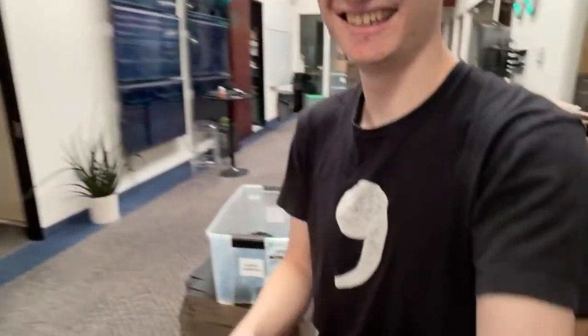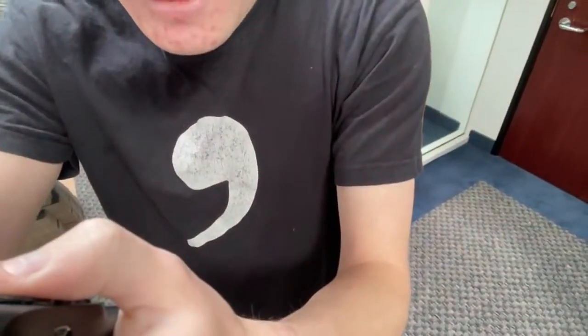Hello everybody. Welcome to the live. It's going to be a big day today. We're going to be doing an end-to-end longitudinal demo with our CTO Harold. It's going to be great. We're also going to be announcing a video contest that all of you can participate in, even if you have a comma two or a comma three.